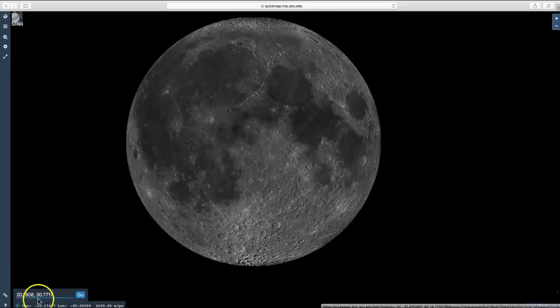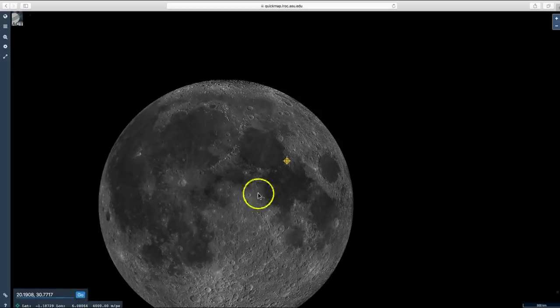The coordinates for Apollo 17 are 20.1908 and 30.7717. Click Go and zoom in.